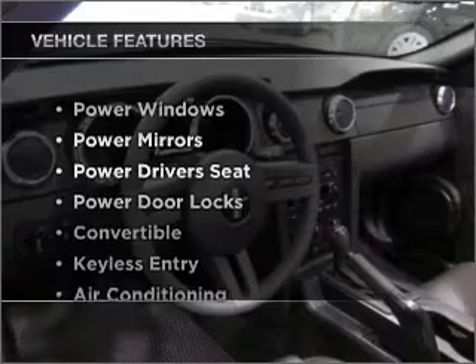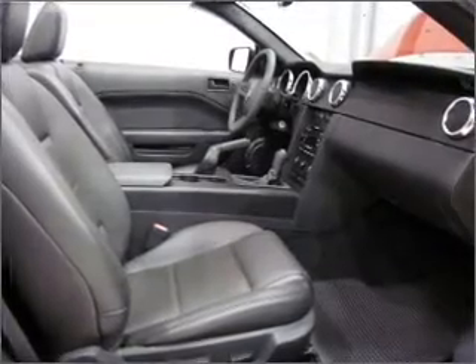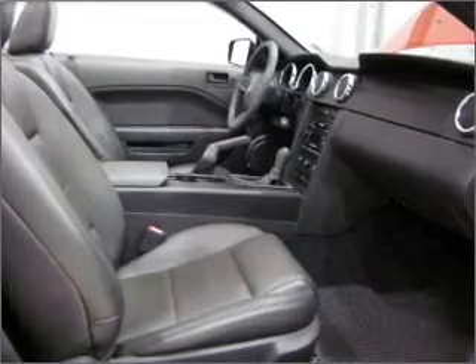And with these notable features, you won't want to miss out on the opportunity to own this amazing ride. Air conditioning, power door locks, power windows, power mirrors.